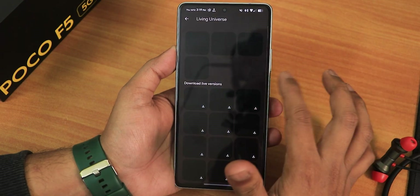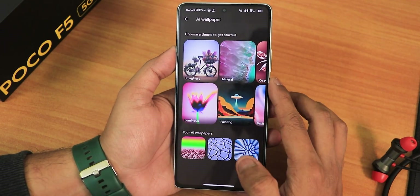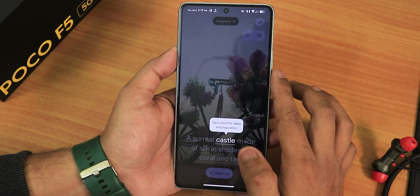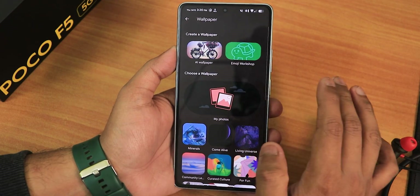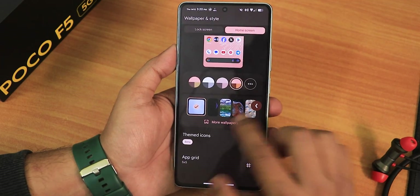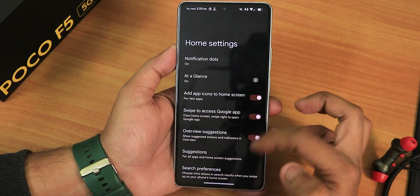The come alive section wallpapers I have downloaded are working, the living universe wallpapers are available, and there are also AI wallpapers you can choose from. These are all working perfectly fine, no need to worry about it. I'll show you the wallpaper and style section a bit more later, but first let me go into the home screen settings.